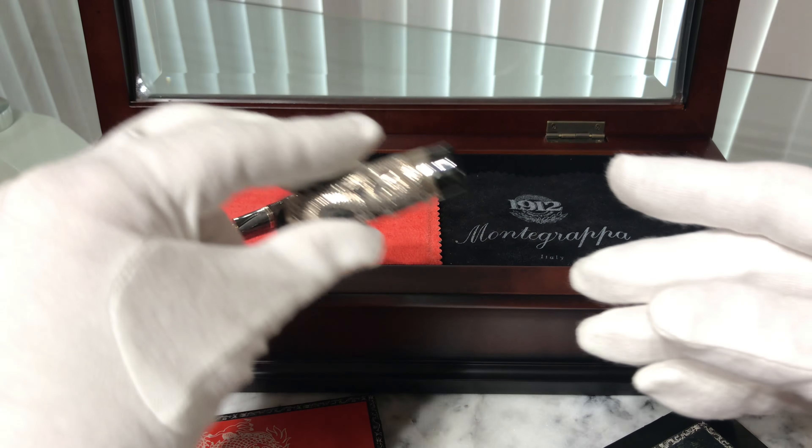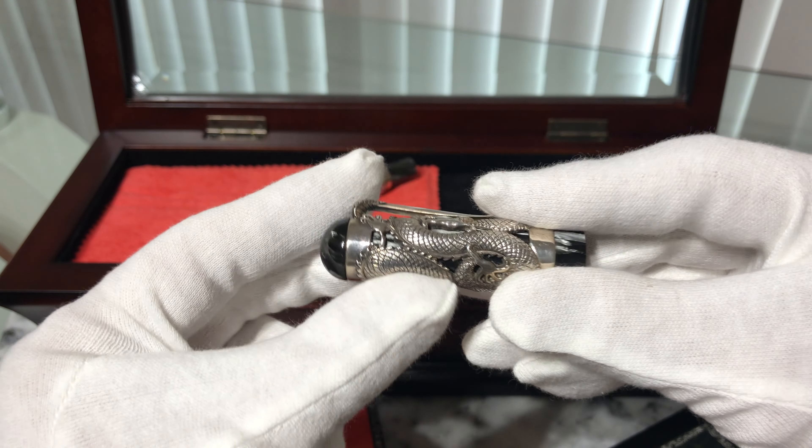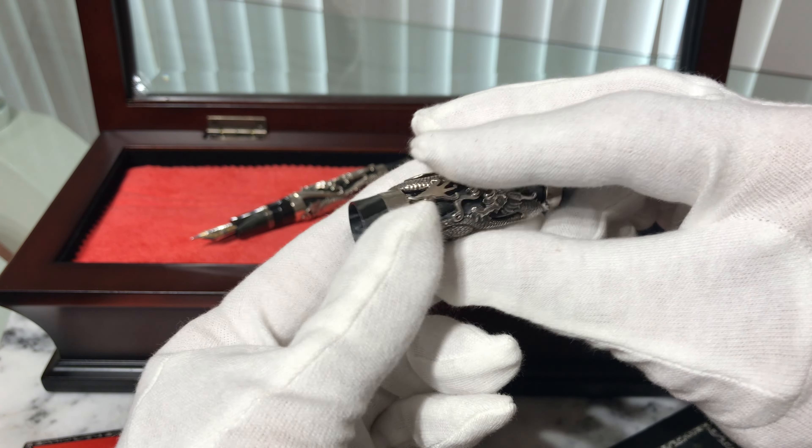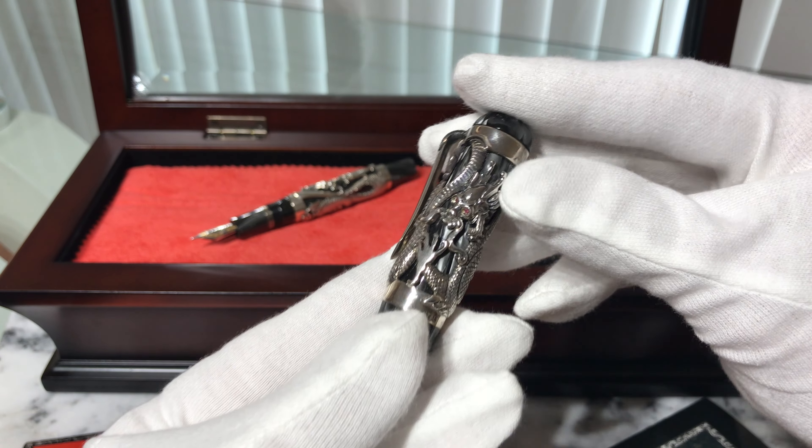The dragon is precisely mounted to give the effect of continuous form, and is decorated with four individually set genuine rubies.